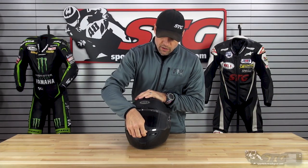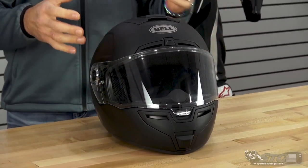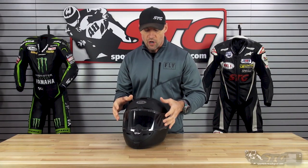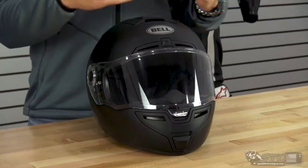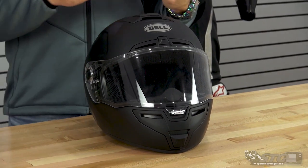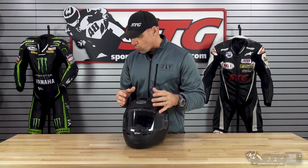It uses the Bell Panavision shield — fog-free treated and optically correct. This is the same shield Bell uses on the Star MIPS as well as the Raystar helmet. I've ridden quite a bit in these shields and they are excellent. This also opens the door for you if you want to upgrade to the Bell Pro Tint, which is the self-tinting shield. It goes from light to dark. It does come at a price which is pretty close to the purchase price of the helmet, but if that's something you want to invest in, this helmet will accept that.